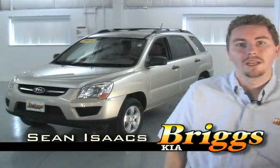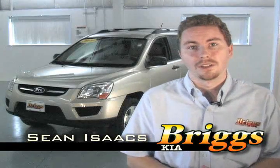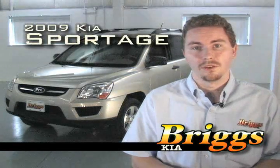Hi, I'm Sean with Briggs Kia here in Topeka. I've got a lot of new vehicles down here to choose from and today I want to talk to you about the new Kia Sportage.